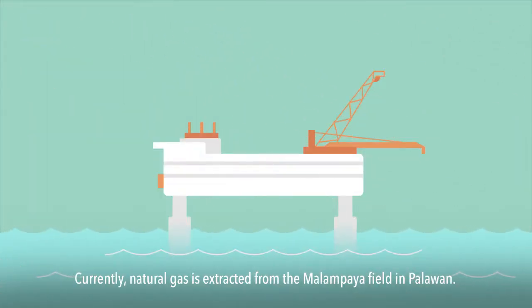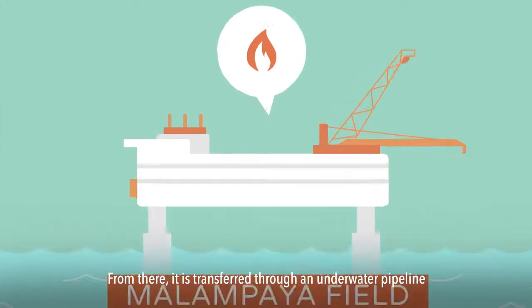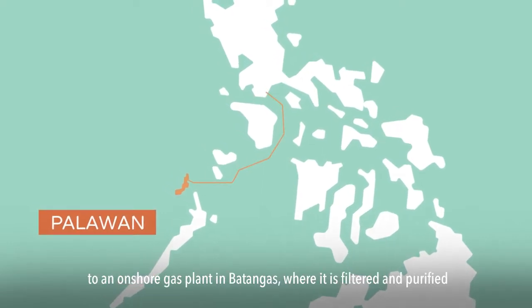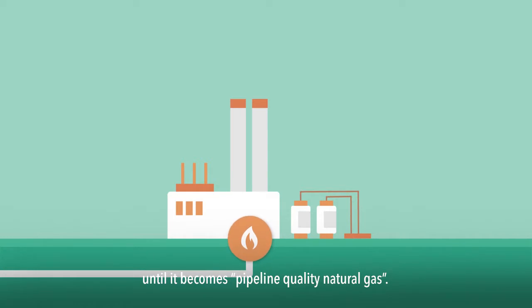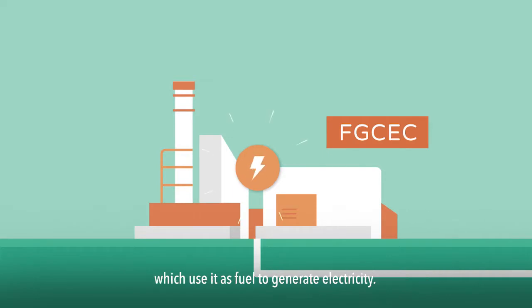Currently, natural gas is extracted from the Malampaya field in Palawan. From there, it is transferred through an underwater pipeline to an onshore gas plant in Batangas, where it is filtered and purified until it becomes pipeline-quality natural gas. After that, the gas is sent to the gas-fired plants here in the FGCEC, which use it as fuel to generate electricity.